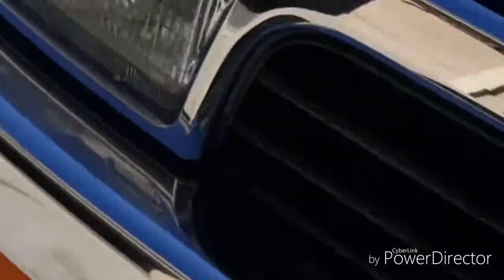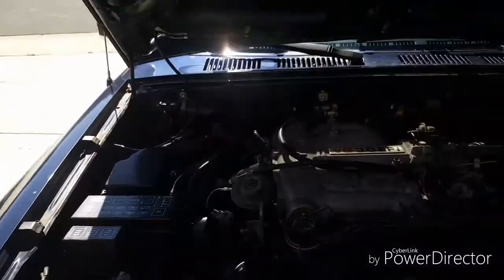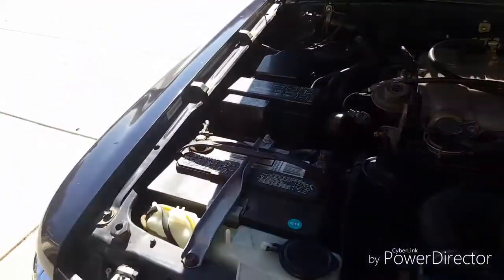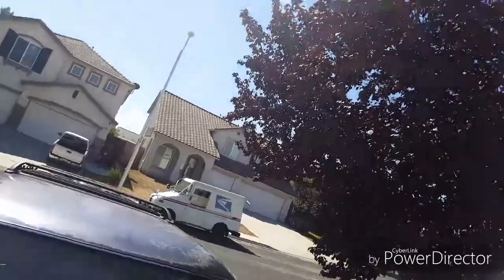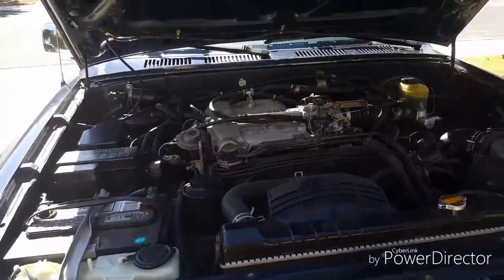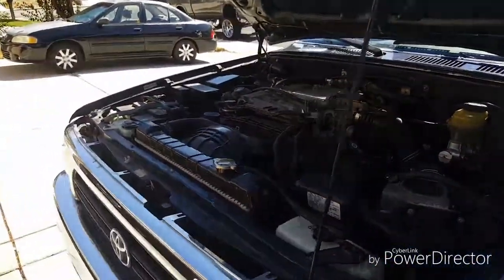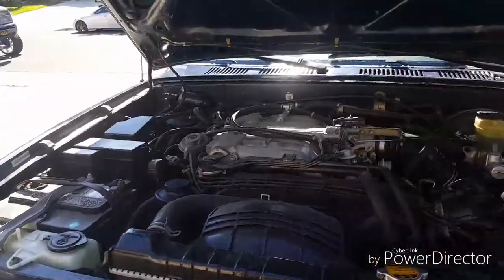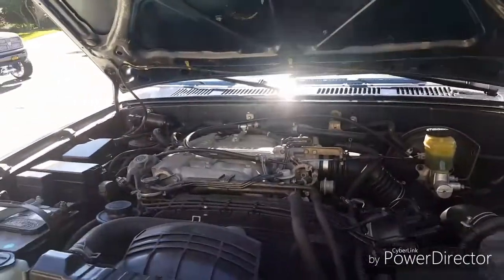I'm going to open the hood for you guys. Like I said before, the Hilux Surf has a diesel option, but for the 4Runners you only have a petrol-powered car — either a four-cylinder or this V6. I'm going to pop the hood down now.